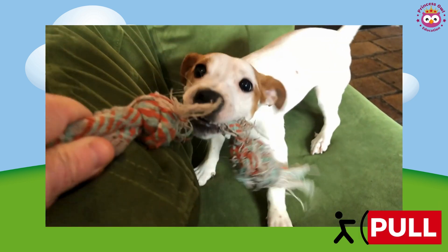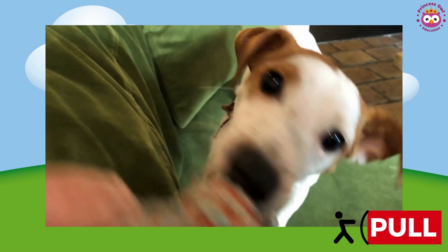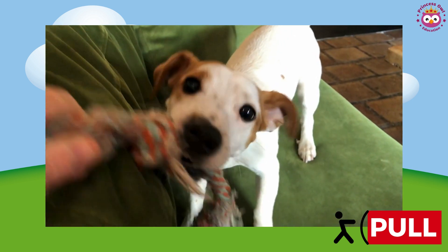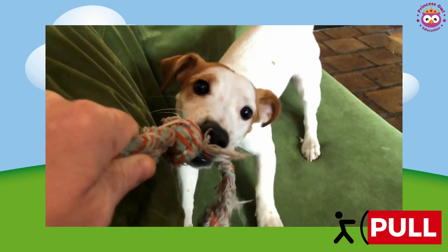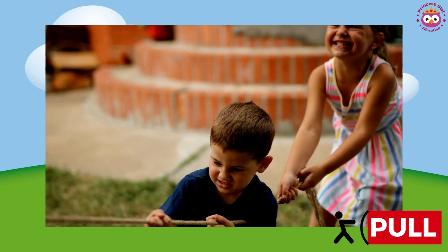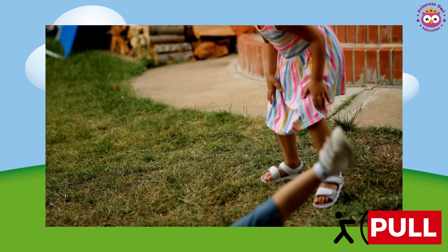Now, let's talk about pull. Imagine your furry friend here has a favorite rope toy, and they want to bring it closer to them. What do they do? That's right, they pull. When we pull, we draw things nearer to us, much like participating in a game of tug-of-war. Pull, pull, pull!